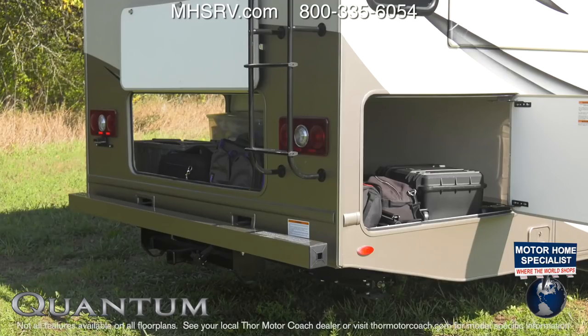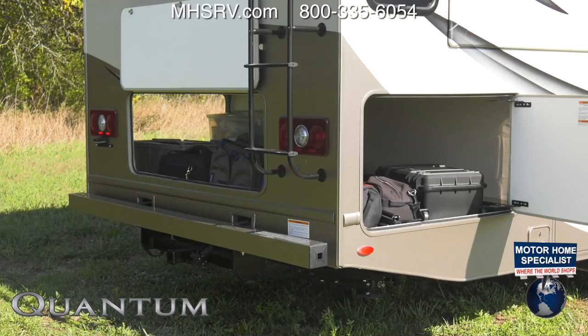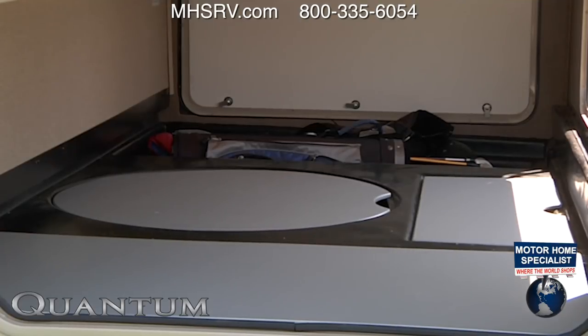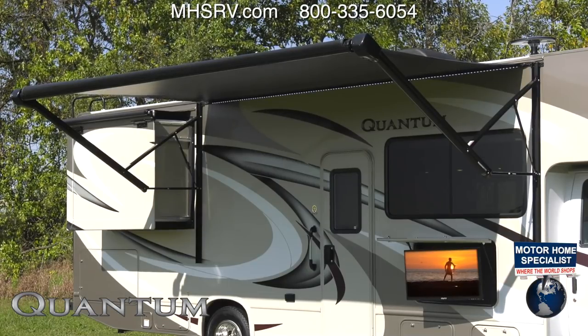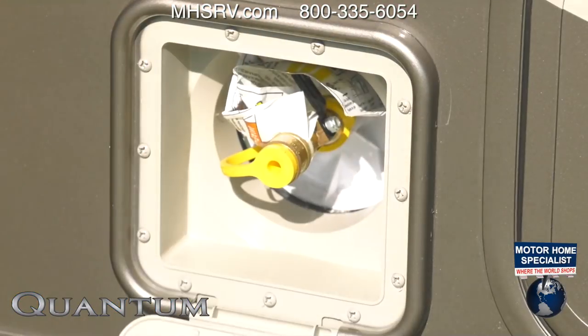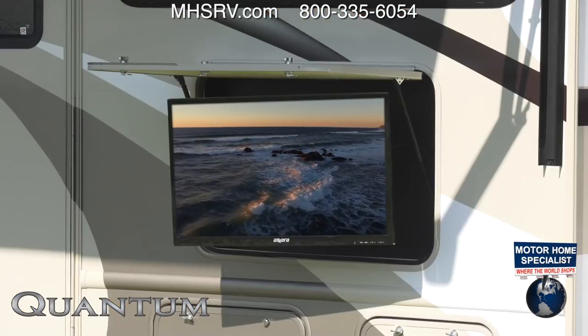Outside, the Quantum is ready for work and play as the mega storage compartment is large enough to hold a room full of items. There's even a portable table so you can set up under the power patio awning with LED lights. Grill up something with the exterior propane connection and turn on the standard exterior TV.